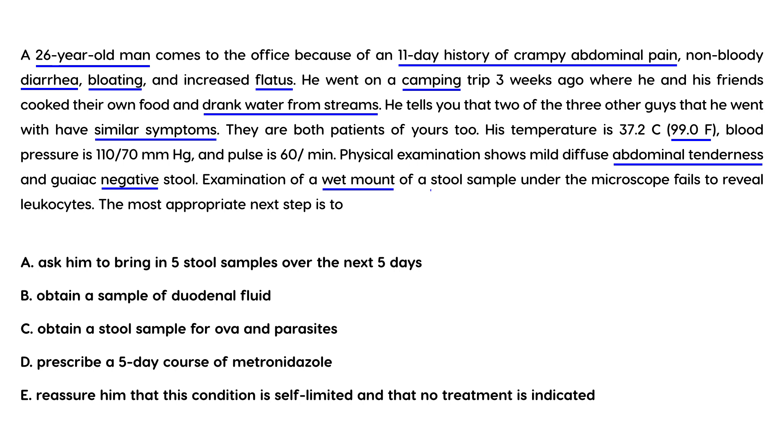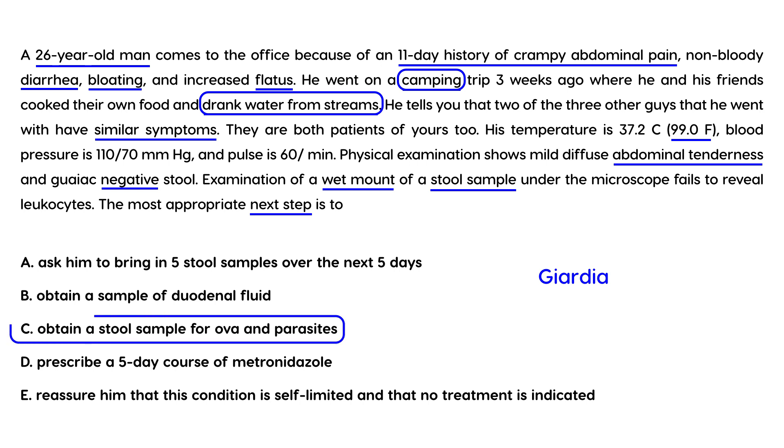A wet mount of the stool sample under the microscope fails to reveal leukocytes. The most appropriate next step: the history of camping and drinking from streams strongly points to Giardia, which can be detected with a stool ova and parasite test — that would be choice C.